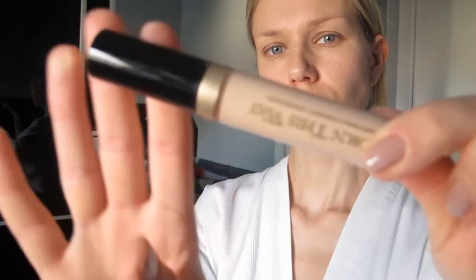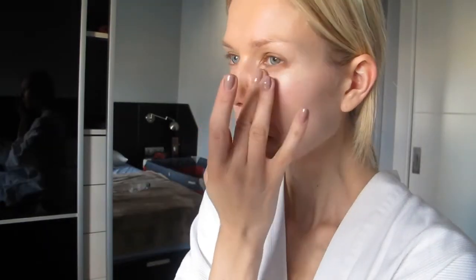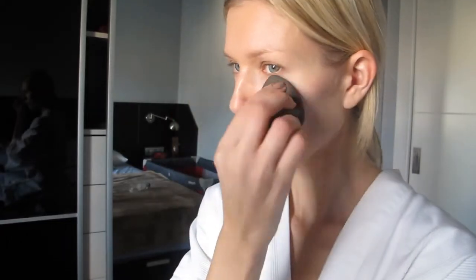It's a very light powder. And the concealer by Too Faced in Born This Way in Light. Then I'm going to set it with powder using my Beauty Blender, which is the perfect tool to set your concealer under the eyes.